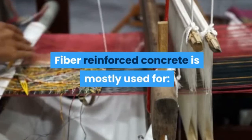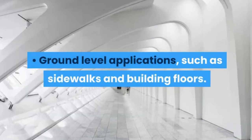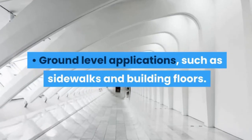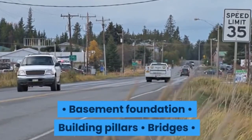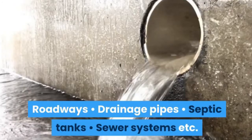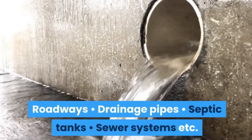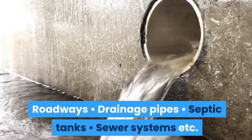Fiber Reinforced Concrete is mostly used for ground level applications such as sidewalks and building floors, basement foundations, building pillars, bridges, roadways, drainage pipes, septic tanks, sewer systems, and more.